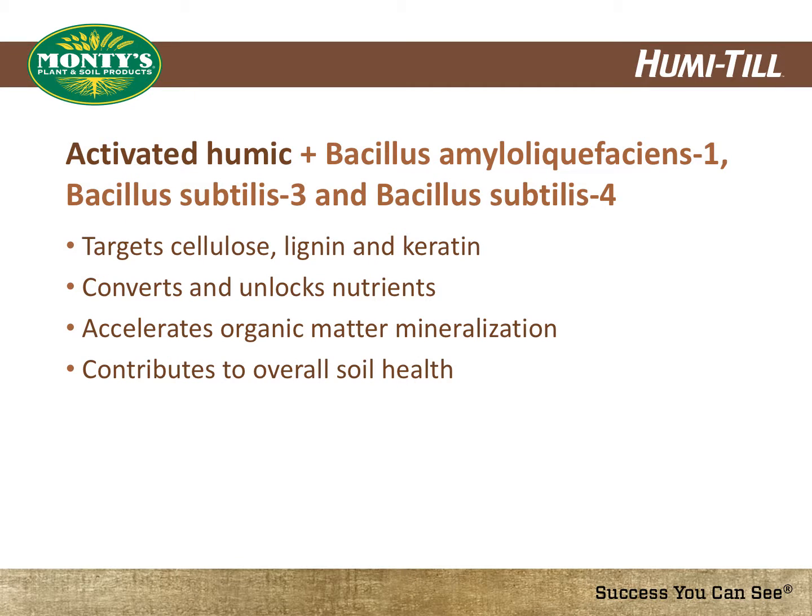The addition of an activated humic to this microbial package significantly accelerates what otherwise may take years to happen. In addition to targeting cellulose, lignin, and keratin, this product will help convert and unlock nutrients in residue and soil, accelerate organic matter mineralization, and contribute to overall soil health.